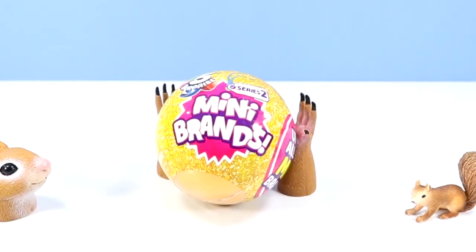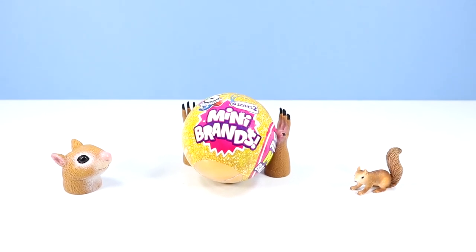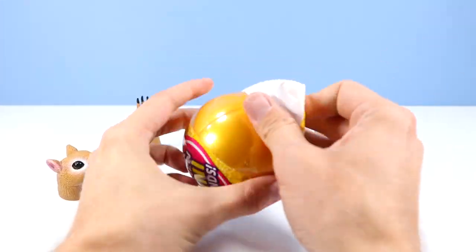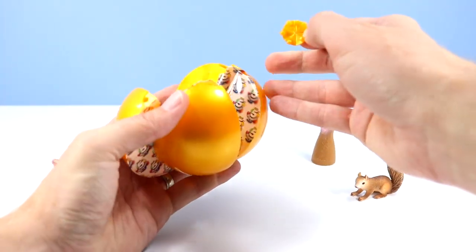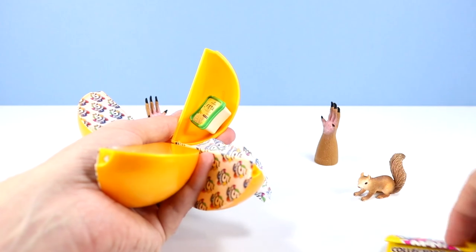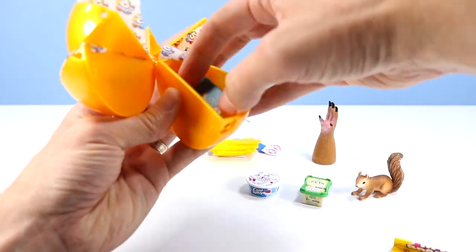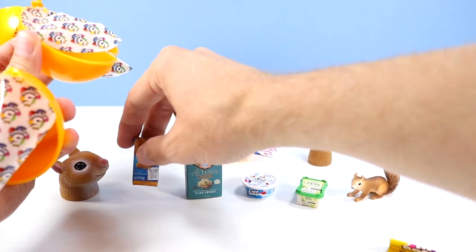We begin with our first ball of Mini Brands Series 2. Each sphere should have five surprises with many different mini brands of awesome. We start today right off with a collector's guide and feta cheese! Cool Whip! A shopping tote! A box of artisan nutthins and a box of mac and cheese!